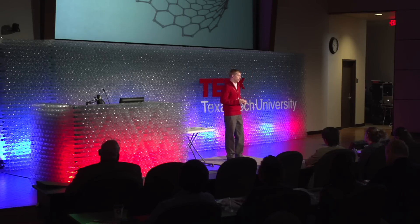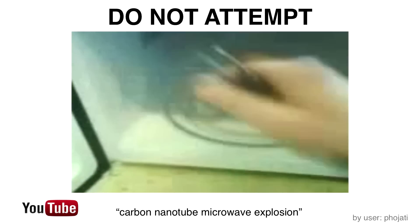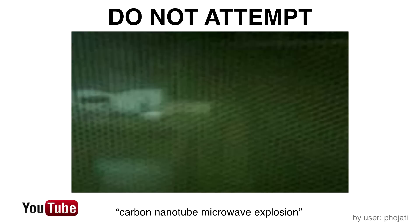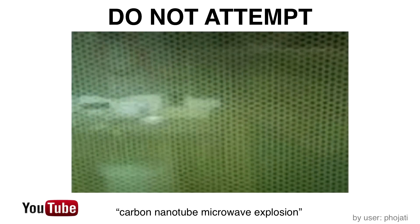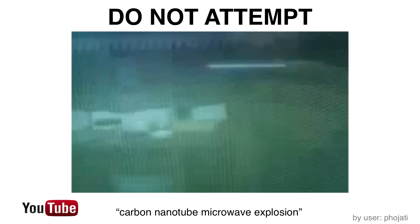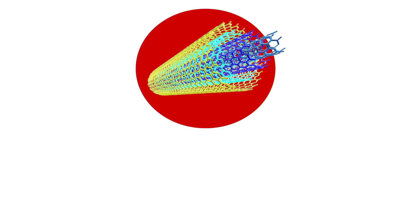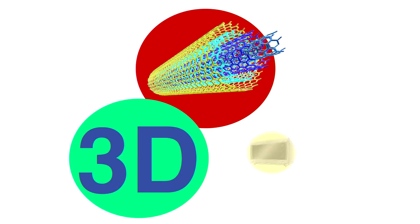Carbon nanotubes also have a unique response to microwave energy — they heat up rapidly. Evidence of this can be found on YouTube: simply placing a little bit of carbon nanotubes in a microwave oven, and in a few seconds, they tend to explode upon heating. Needless to say, do not try this at home in your kitchen. So that's interesting, but what does this have to do with 3D printing? How can we use this?